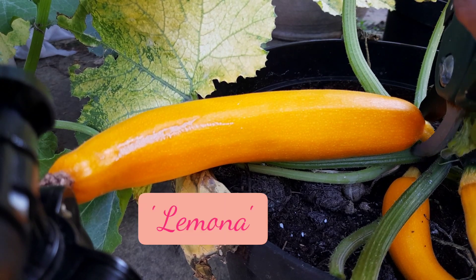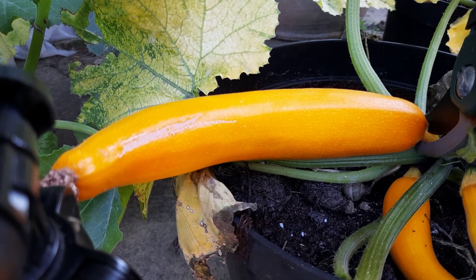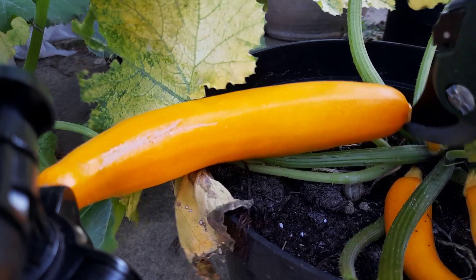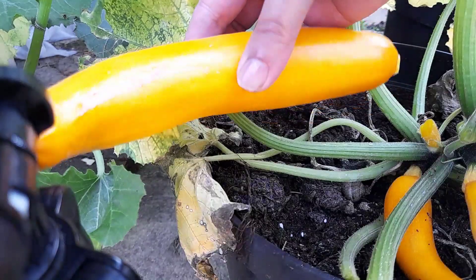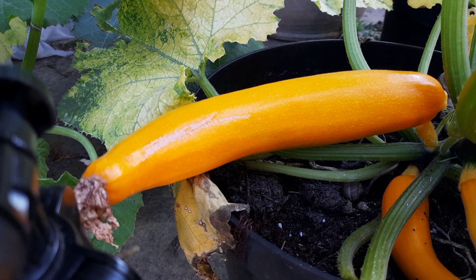This is called Limona — this is a yellow courgette or zucchini. That's a good size. I think that's how I buy them in the supermarket and let's go to the other one.